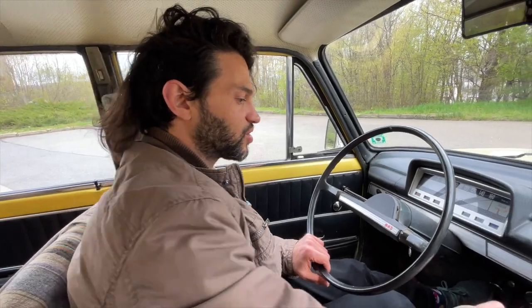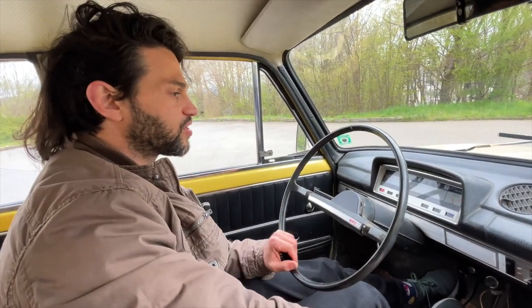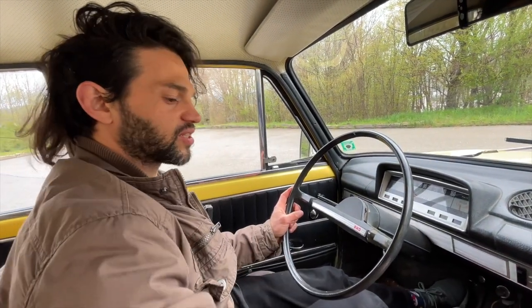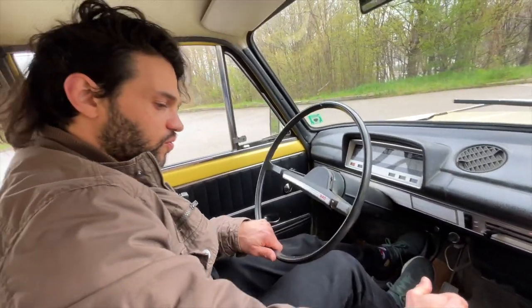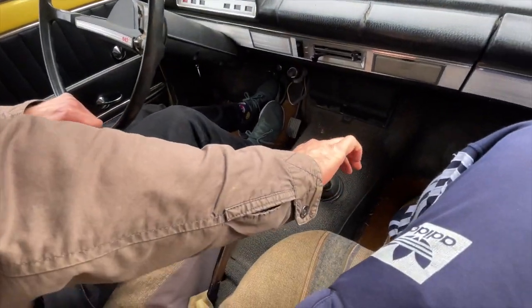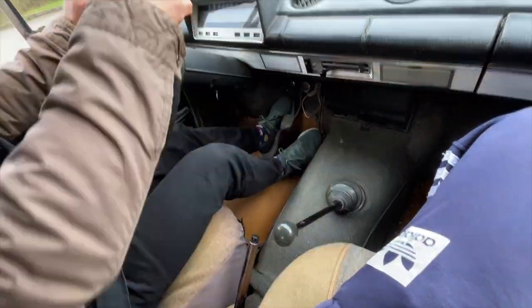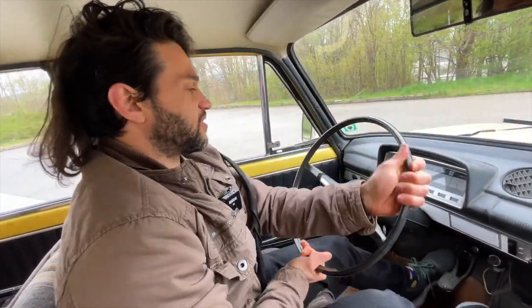When this car was initially produced, it was known as Zhiguli in the Soviet Union and in most of the Eastern European countries. What we're gonna do is a quick test drive, so let's get into reverse so we can get out of here. One thing you can probably notice is that there is no power steering, so everything is manual.